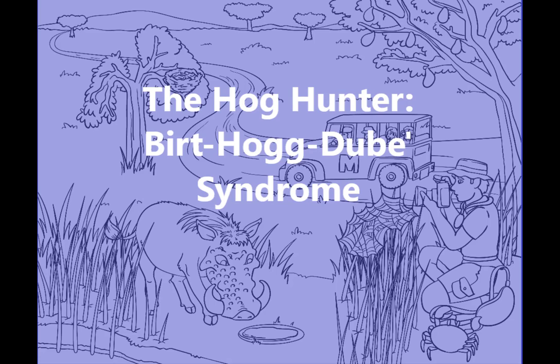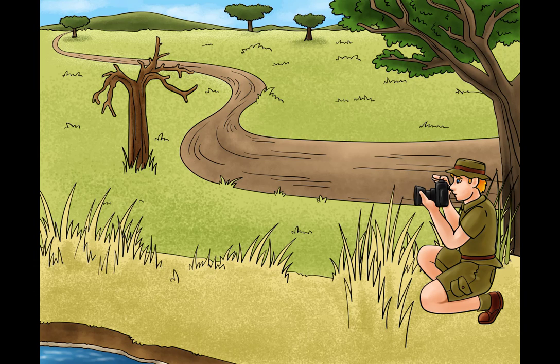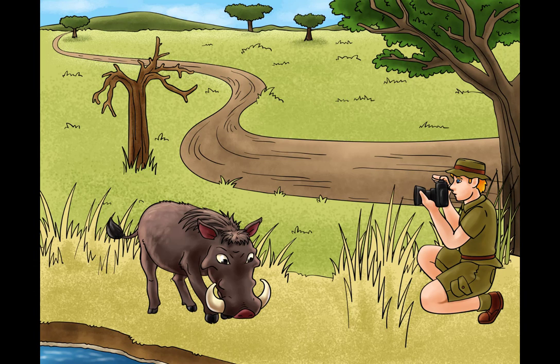Crikey! She's a fat one. I'm the hog hunter, and today we're here in the Australian outback to observe the hog in its natural environment. Welcome back. This sketch is titled 'The Hog Hunter' and we'll be discussing the genodermatosis known as Birt-Hogg-Dubé syndrome. Our central hook will be this fat hog — for obvious reasons, but also because a popular mnemonic to recall the different neoplasms associated with Birt-Hogg-Dubé is FAT HOG, standing for fibrofolliculomas, acrochordons, and trichodiscomas.